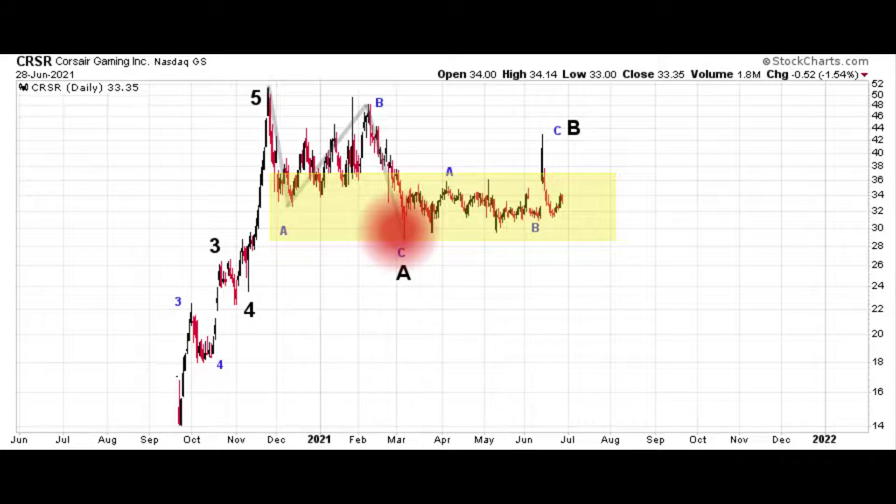It does not appear to be pointing higher directly from here because of that advance off of March's low. You can see a very choppy move — it had a spike higher in June and completely reversed that right away. So this looks like another three-wave move to the upside. If we're getting three-wave moves to the upside, trendy action has not yet returned, which can only mean that a larger countertrend pullback is going to play out before trendy upside price action returns.